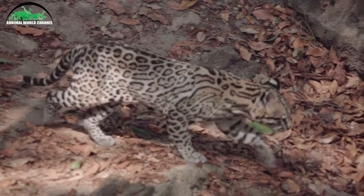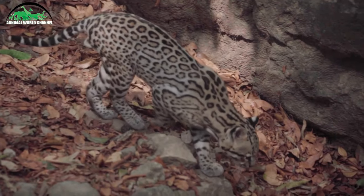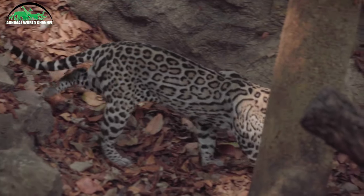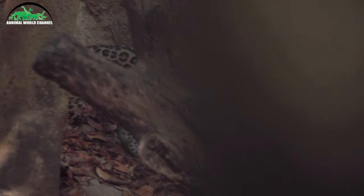Bien qu'il s'agisse d'un « petit chat », il est beaucoup plus gros que les autres. L'oslo mesure de 68 à 100 cm de longueur, plus 26 à 45 cm de longueur de queue, et pèse généralement de 8 à 18 kg. De plus gros ont été signalés. C'est le plus grand du genre de chat sauvage léopardu.